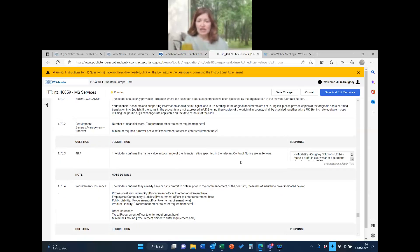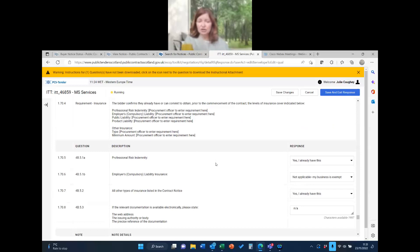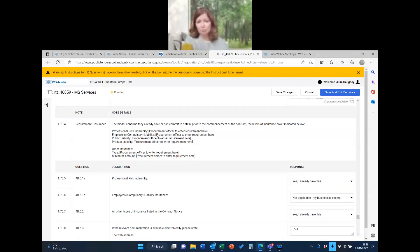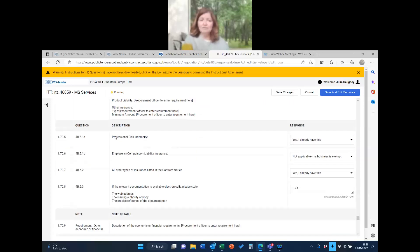Now we're into Section 4 of the SPD proper — this is where we start to get more detail. It asks about financial ratios, so refer back to what's in the contract notice in Public Contracts Scotland to see what ratios are required — typically things like current assets over current liabilities, or profit margin as a percentage of turnover. There are also questions about different types of insurance. The notice hasn't specified the exact amounts, so you'd need to refer back to the PCS contract notice.